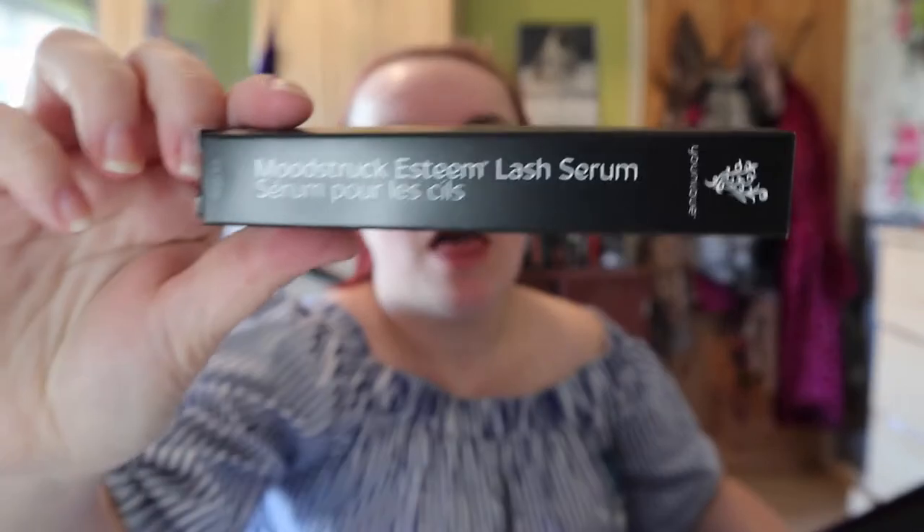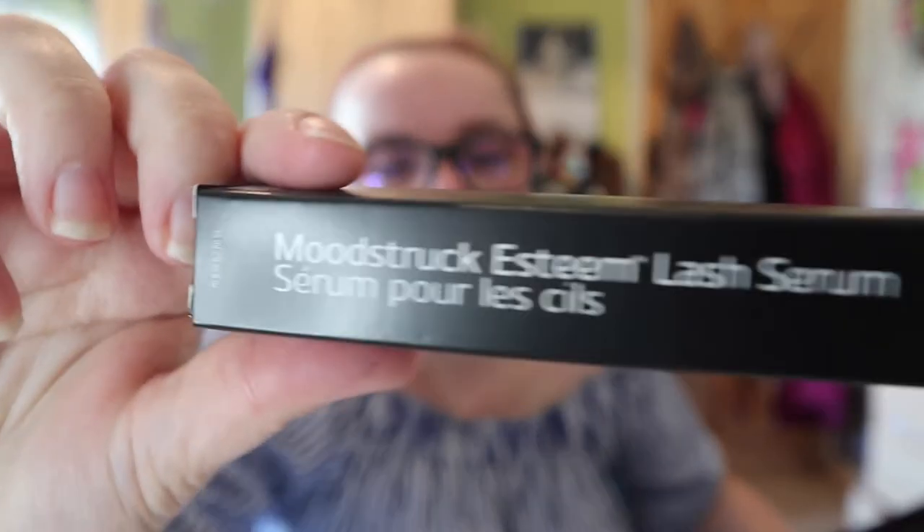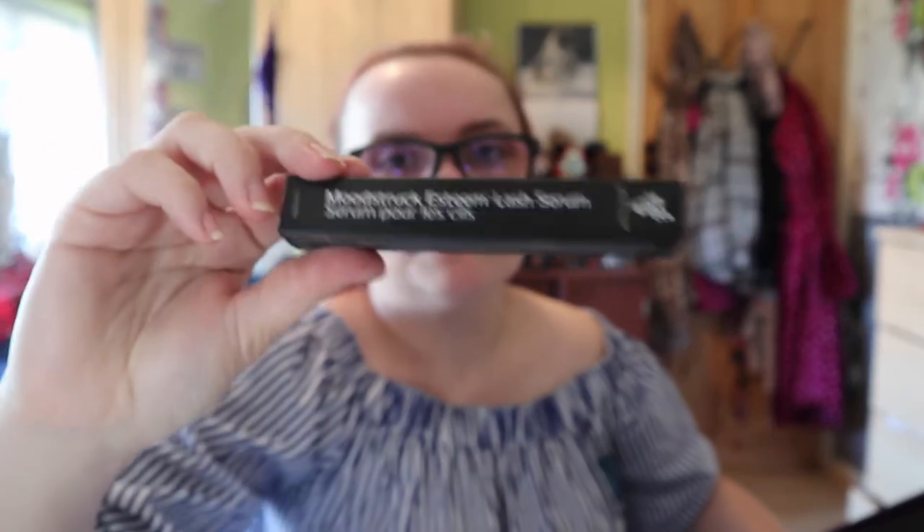It also comes with a Moonstruck Lash Serum. This stuff is amazing — it helps your lashes grow. I've known people to use it on their eyebrows as well if they've got areas where they're not growing. We're not going to talk about mine because mine are disgraceful — I basically had them microbladed wrong, so we're just going to ignore them.